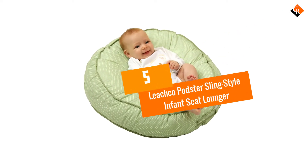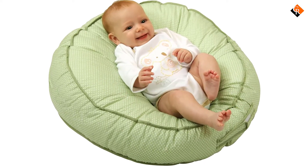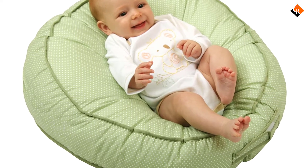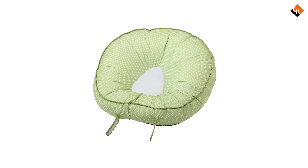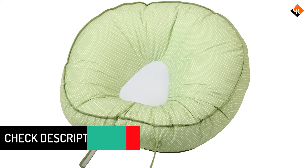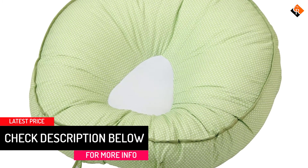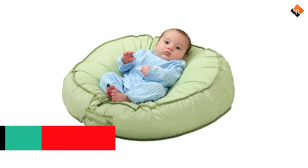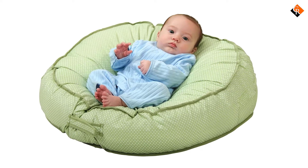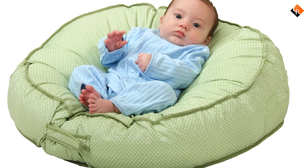Starting at number 5, we have the Leachko Podster Sling Style Infant Seat Lounger. The best part about this bean bag is the sling center. As soon as you place your baby in the center, the bag expands due to the weight. The contoured sides will make sure that your baby is safe. That is an added advantage because there are no straps for this one. You don't have to machine clean it — using a wet, soapy cloth for superficial cleaning is enough. The low maintenance and obvious benefits bring it into the top 5 best baby bean bags list.